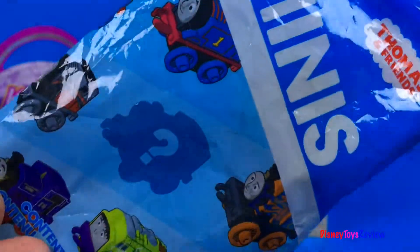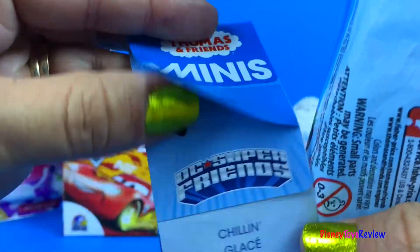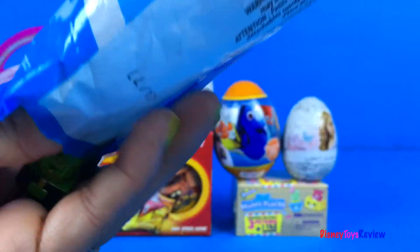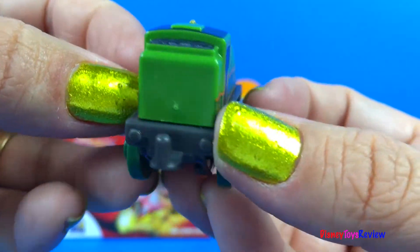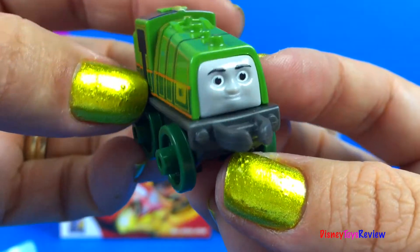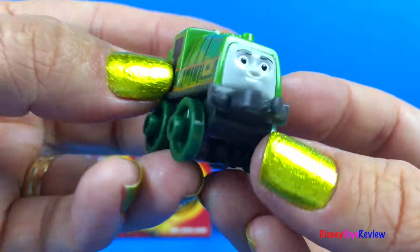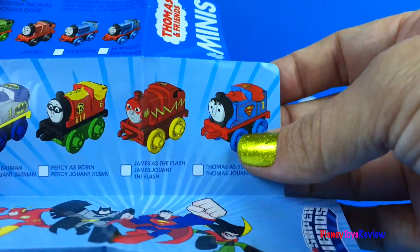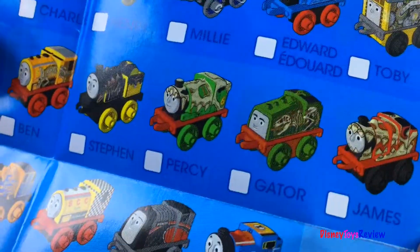We have a Thomas Minis! I wonder who's inside? Here's our flyer! Well look, it's Gator! Let's find Gator on our list — there's Gator!